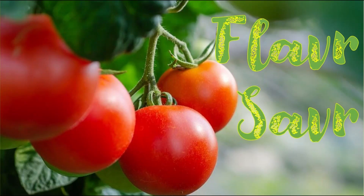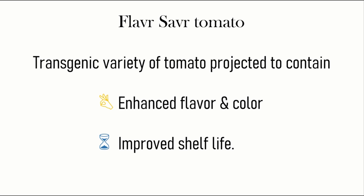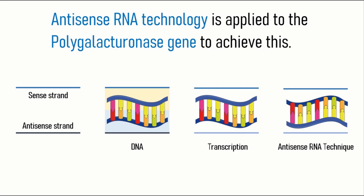In today's topic, we will deal with Flavor Saver tomato. Flavor Saver tomato is a transgenic variety of tomato projected to contain enhanced flavor and color with improved shelf life. Antisense RNA technology is used to get Flavor Saver tomato.